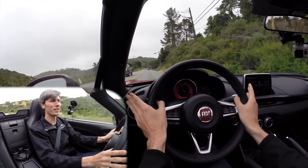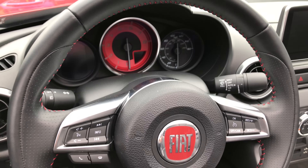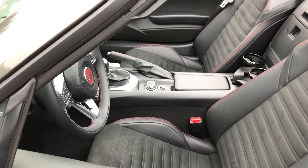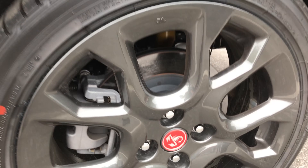I quite enjoyed the 124 with the automatic, but it's not quite the same when you don't get to shift the gears yourself. The automatic gearbox for the 124 didn't have paddle shifters — it does for the Abarth version if you get the automatic. That does quite change the driving experience.